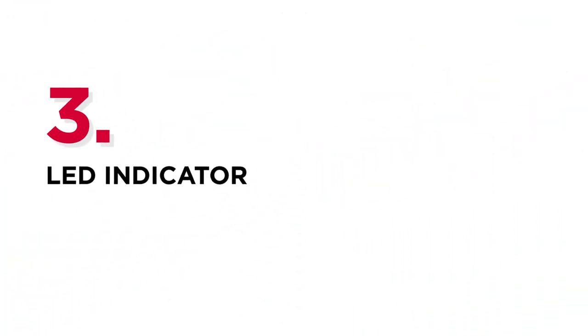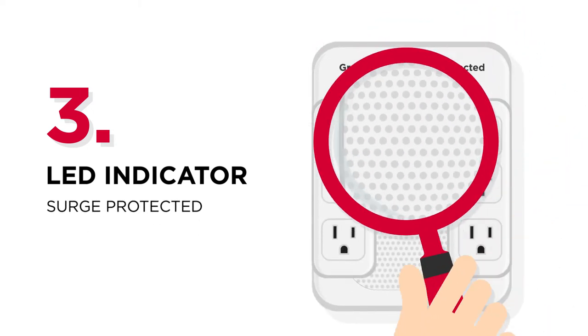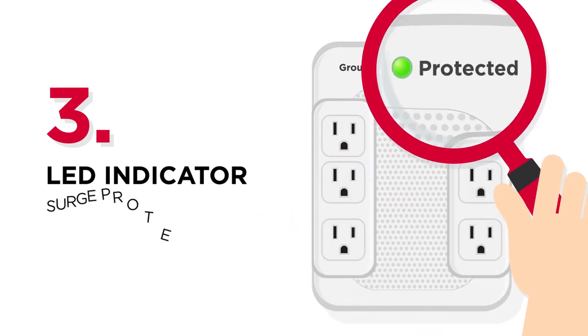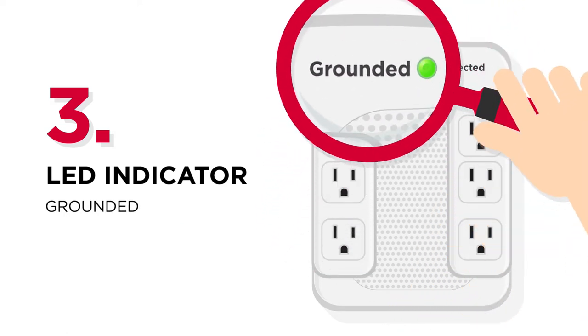Number 3: LED indicator. As the total energy that a surge protector can absorb is limited, the LED indicator will help you identify if the protection is still available. There can be another LED to let you know if the surge protector is properly grounded.